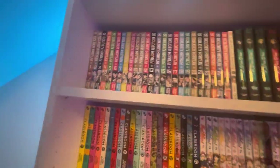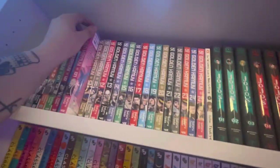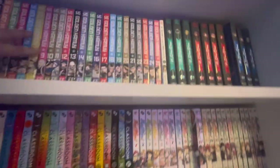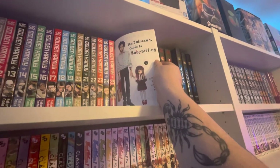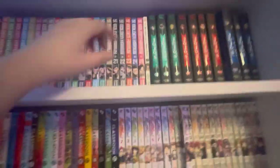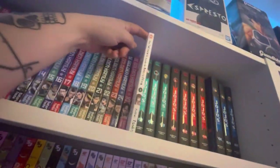Golden Kamui volumes 1 through 25 — good seinen manga that has a bit of everything. A lot of people don't like it because it has too much, but I like a series with a lot of different aspects. Next up is a single volume of The Yakuza's Guide to Babysitting — I missed the release for volume 2 so I'm waiting on a restock. It's basically The Way of the House Husband but about babysitting.